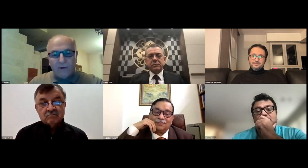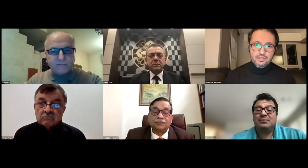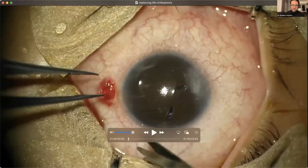Now let me introduce my dear friend Dr. Abdullah Al-Qahtani. Dr. Abdullah Al-Qahtani is an assistant professor in surgical retina and ocular oncology at King Saud bin Abdulaziz University for Health Sciences in Riyadh, Saudi Arabia. He's going to present his case. Dr. Abdullah, please.